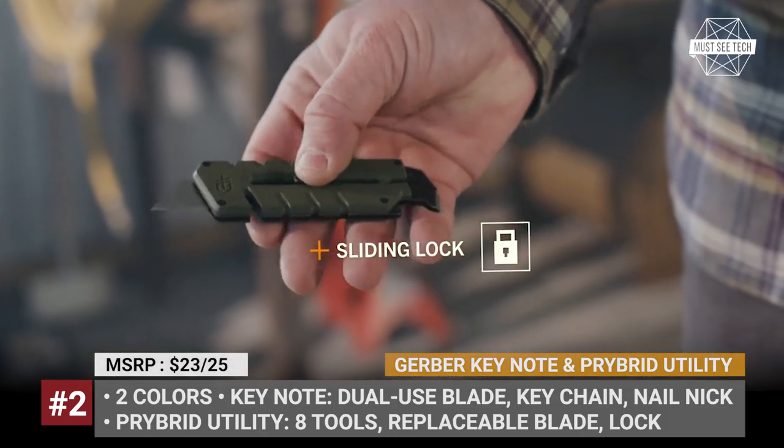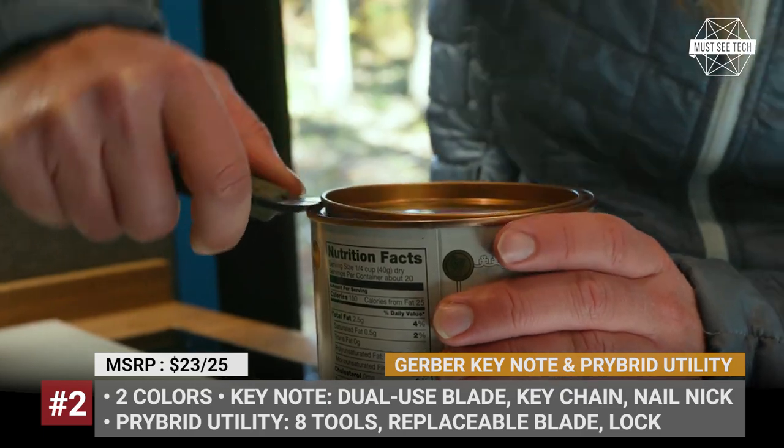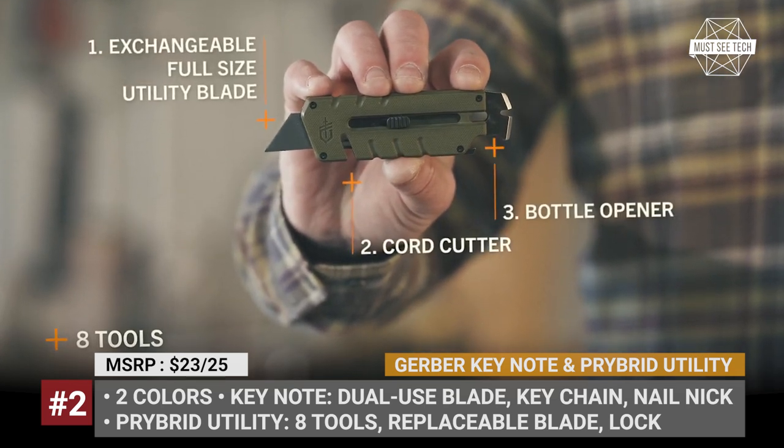The pry bar utility, on the other hand, packs a pry bar, a nail puller, a bottle opener, two drivers, and a utility knife with a replaceable blade. At the same time, it still weighs just 2.9 ounces.